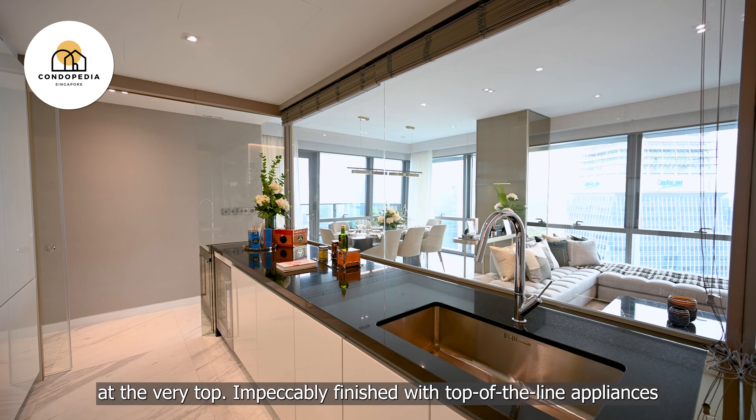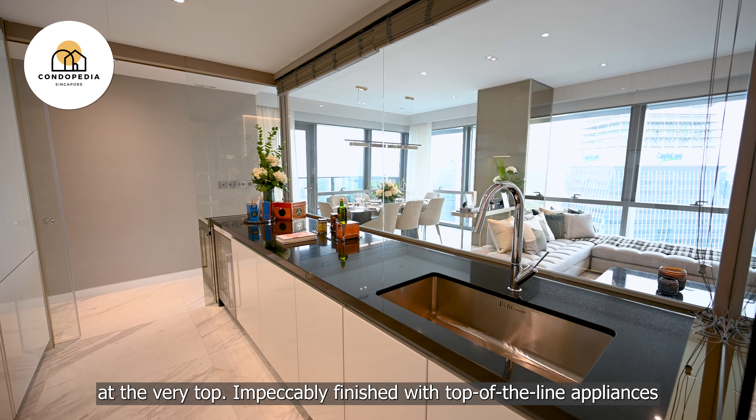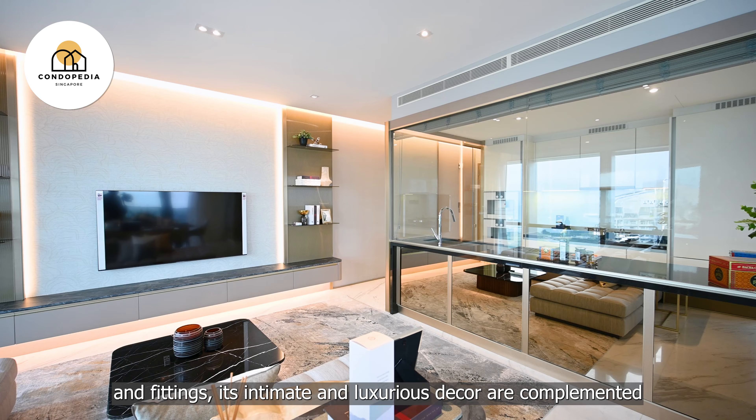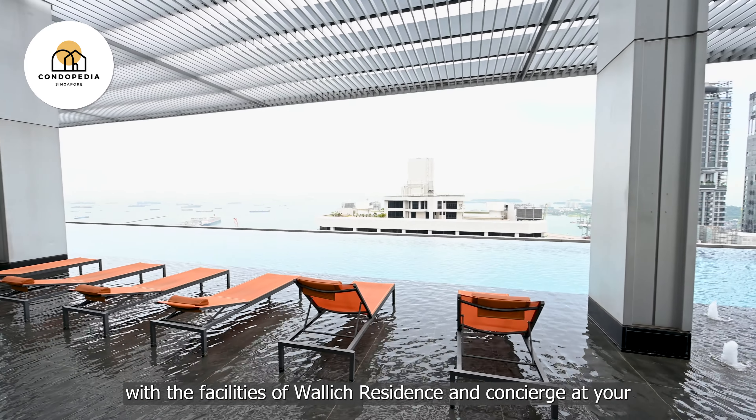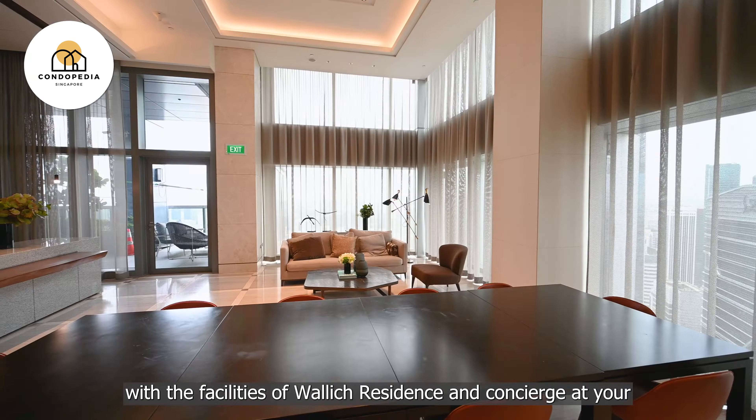Welcome to another episode of Money Buys Luxury, where we showcase ultra-luxurious properties for sale in Singapore. Hi, I'm Elaine Sher from Condopedia, and today I'll take you to visit this elegantly designed 3-bedder in the tallest residence in Singapore.